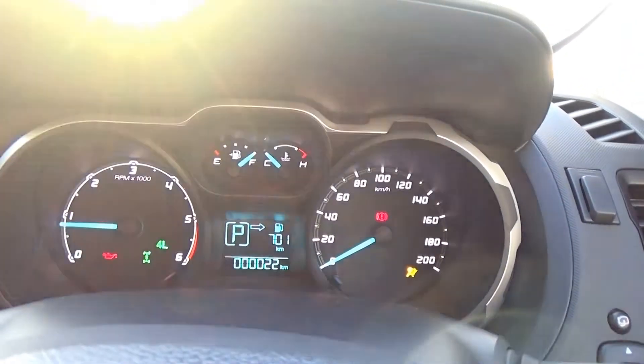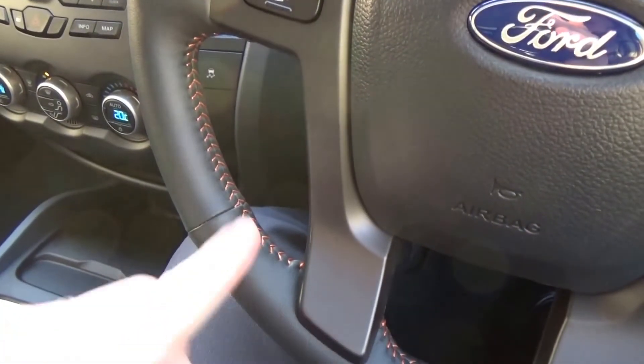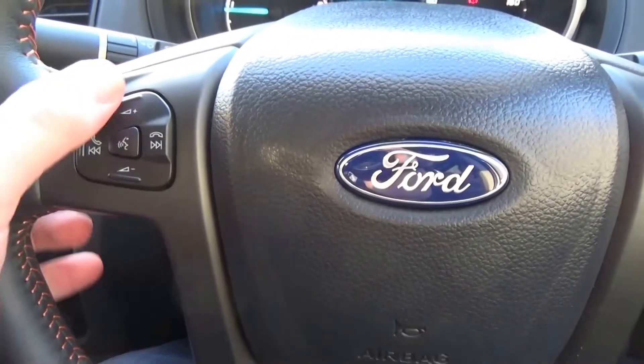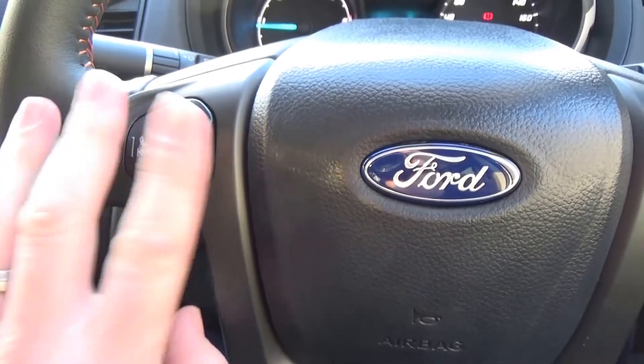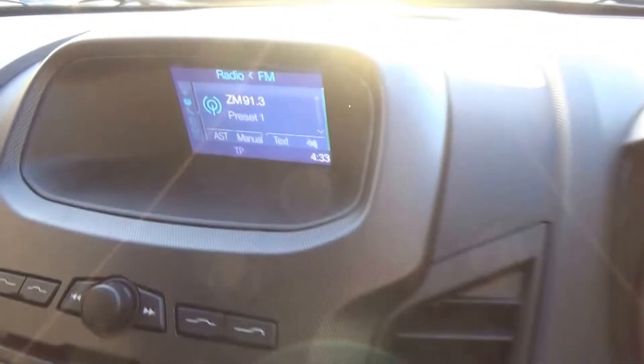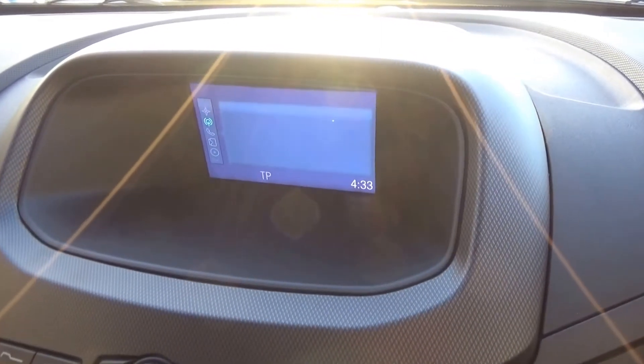ABS brakes and traction control. Multi-function steering wheel with orange stitching continuing into the leather wrapped steering wheel. Volume controls for the audio system. On the left, once your Bluetooth device is paired, you can answer the phone and hang up. Cruise control on the right. Auto headlights and rain sensing wipers.